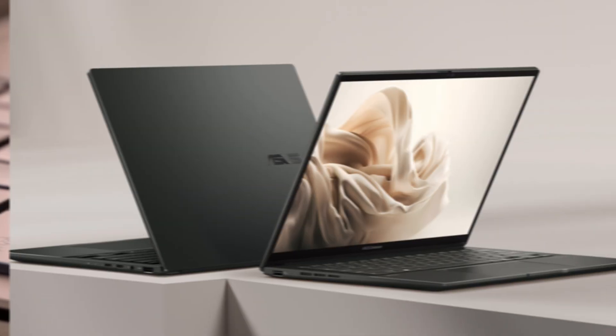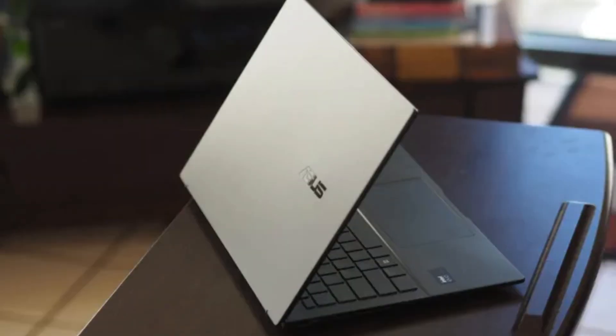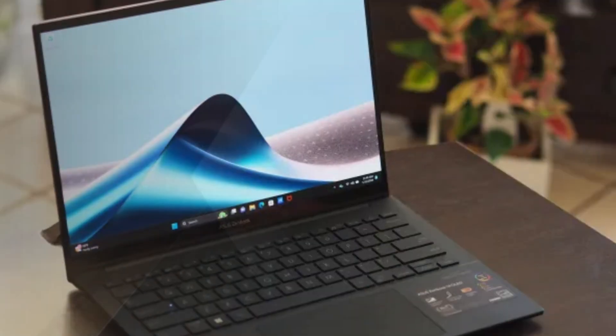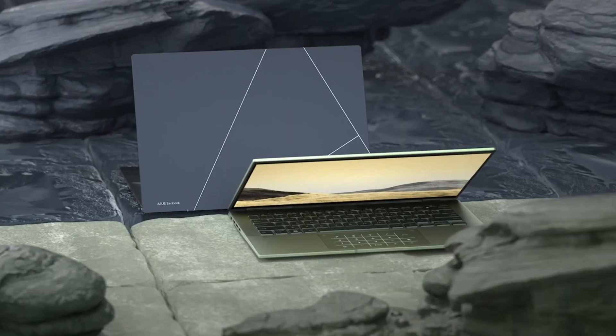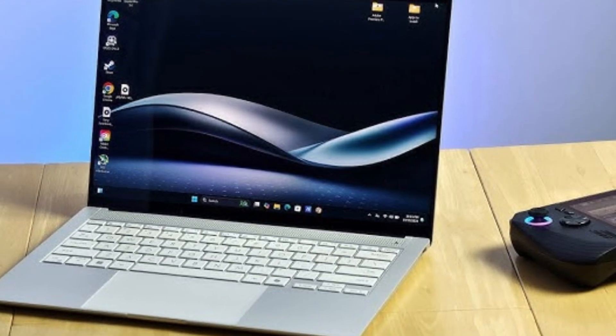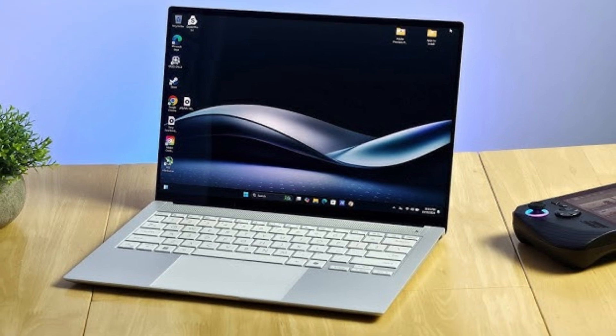On the connectivity side, it offers a solid selection of ports, including USB-C, HDMI, and a microSD card reader, making it versatile enough for modern needs. Overall, the ASUS ZenBook 14 OLED Q425 is a strong contender in the premium ultrabook market, excelling in display quality, portability, and performance.